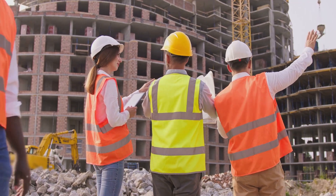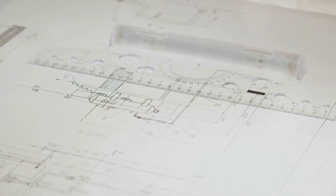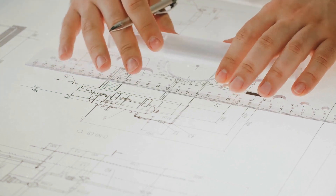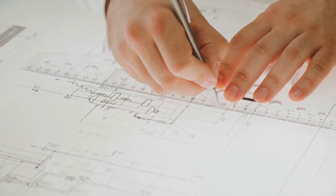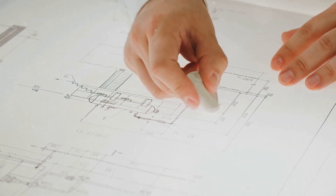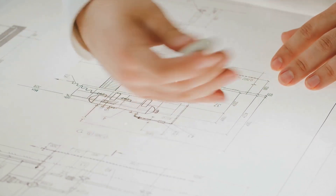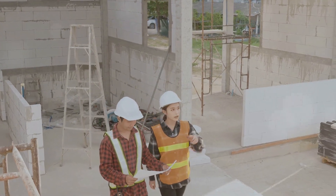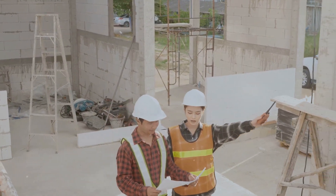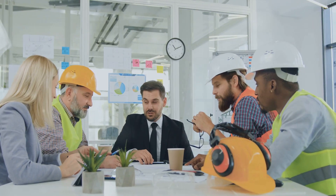In design bid build, the architect leads the design process and the contractor makes the design a reality, each focusing on their specialized area. In contrast, design build blends these roles, with one entity responsible for both the design and construction phases, promoting improved coordination and communication. With construction manager as advisor, the construction manager acts as a consultant during the design and construction phases. In the construction manager as constructor model, the construction manager works alongside the architect during design and becomes the general contractor during construction, assuming responsibility for cost overruns. Design assist contracting involves the contractor in the design process to provide insights into constructability and budgeting.